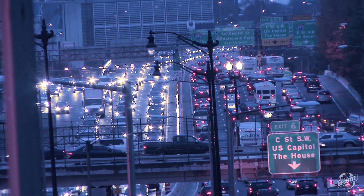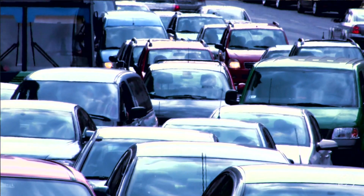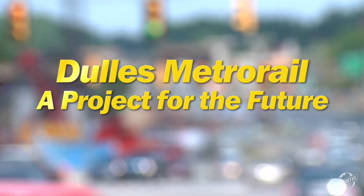You may know the feeling. You're sitting in your car, stuck in stop and go traffic, waiting out a long commute. So you ask yourself, why doesn't somebody do something about this? In the Washington D.C. area, somebody is.